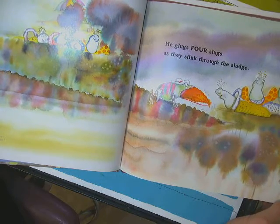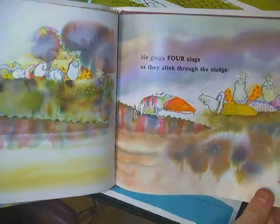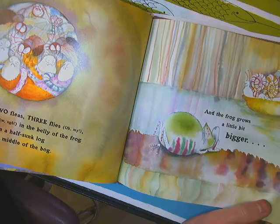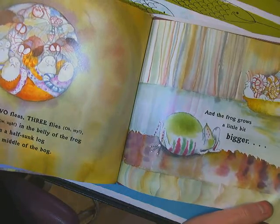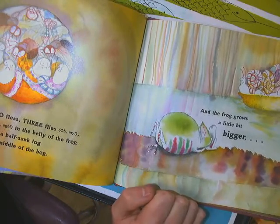He glugs four slugs as they sink through the sludge. Oh my. So, we have one tick, two fleas, three flies, oh my, four slugs — all in the belly of the frog on a half-sunk log in the middle of the bog. And the frog grows a little bit bigger.